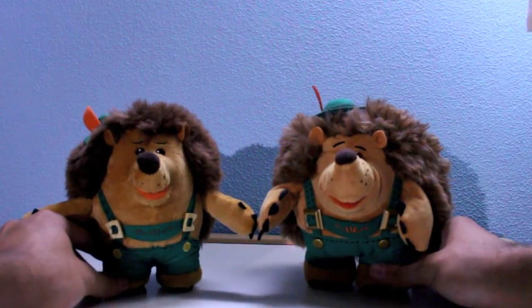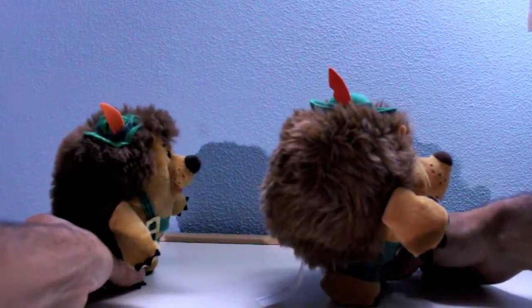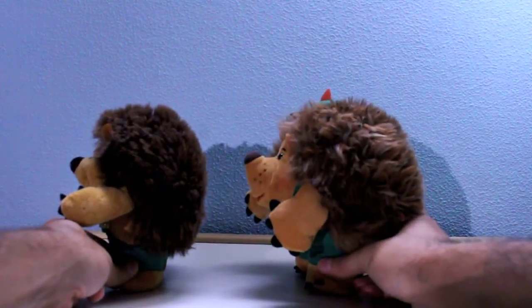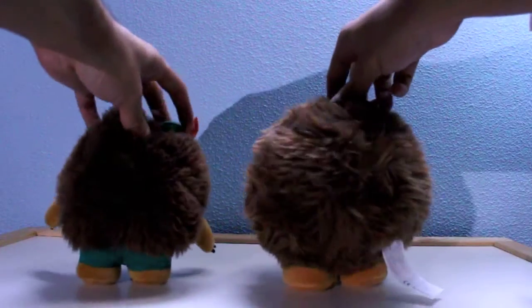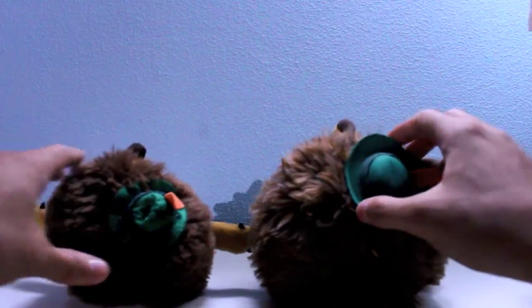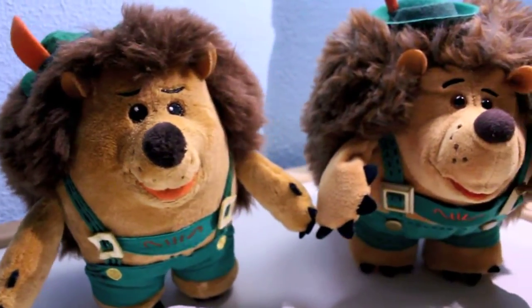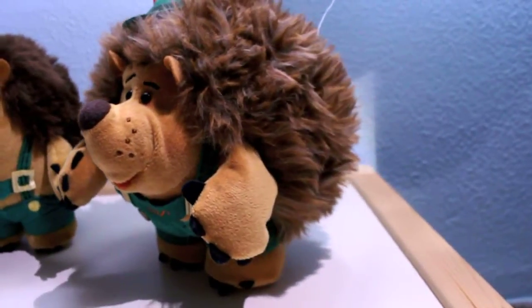This is a comparison pic of Mr. Pricklepants from the Disney Store and the Toy Story Collection. I think Thinkway Toys made a really great job. Just compare the quality of the fabrics — amazing. Not everyone wants to pay extra money for a toy, but I think it's worth it.